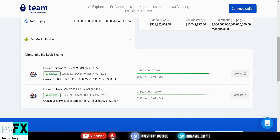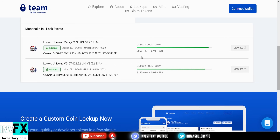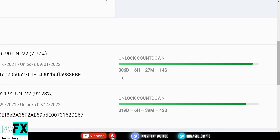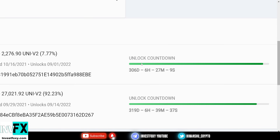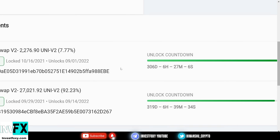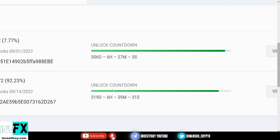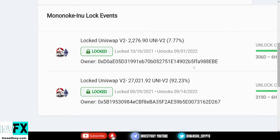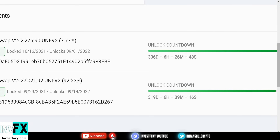This is the unlock countdown — 306 days, which is almost 1 year. There's also a locked Uniswap pool with 319 days remaining. They have 2 liquidity pools — one is 7% and the other is 92% — and both will get unlocked in approximately 1 year.